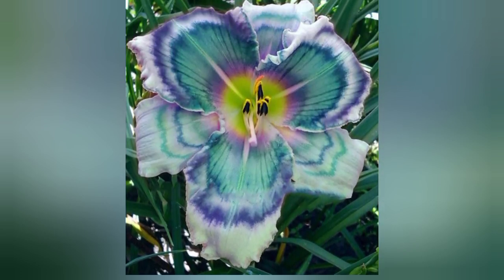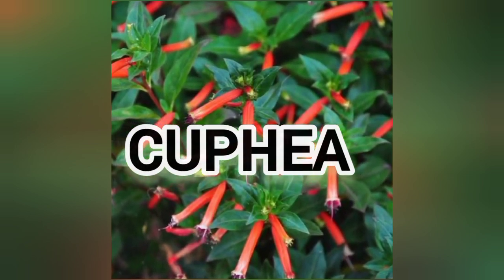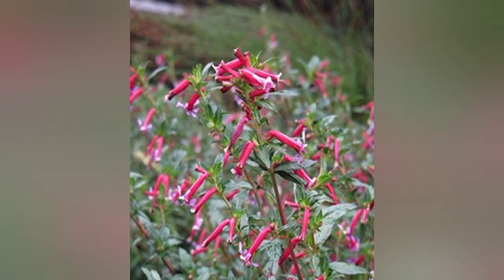Next is daylily. Daylilies are as hardy as they come. Their flowers are found in every color of the rainbow. This flower needs full sun.